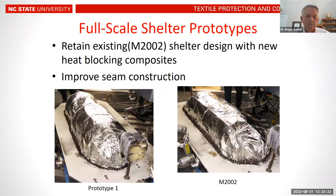Through a down-selection process, we then endeavored to make full-scale shelter prototypes that could be evaluated. We used the existing M2002 shelter design but incorporated the newer heat-blocking composites we had discovered, and we also built in what we considered to be more insulated and robust seam constructions into the prototypes.